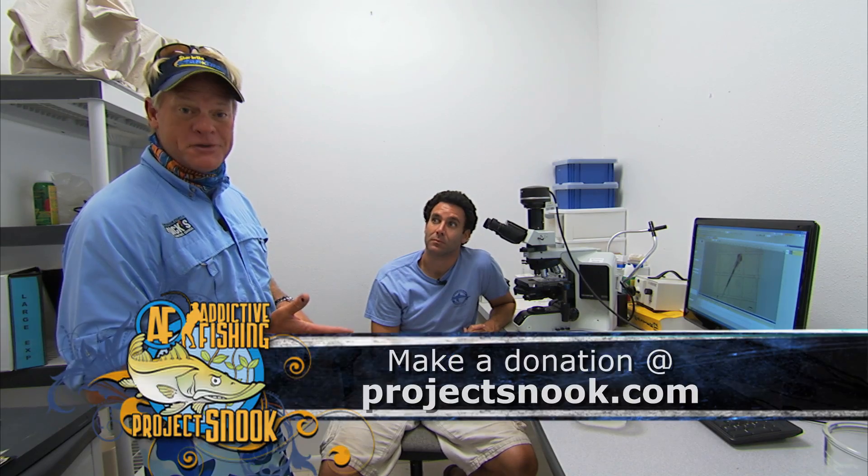Anything y'all can do to help out Mote Marine, keep doing it. Anybody that hasn't done it yet — you want more snook, help out Project Snook.